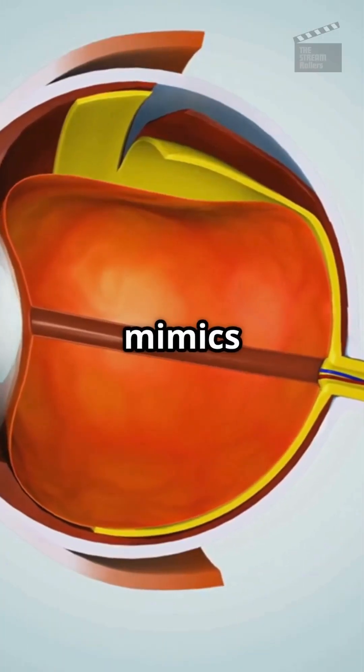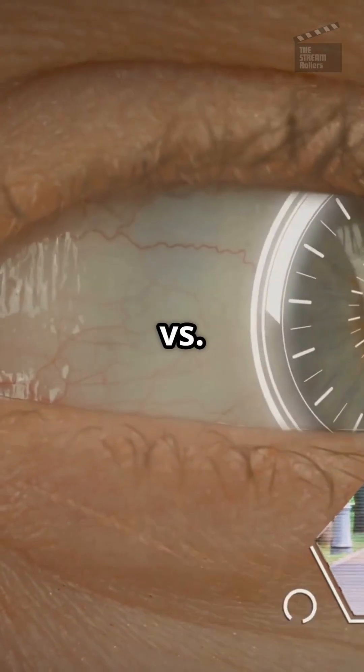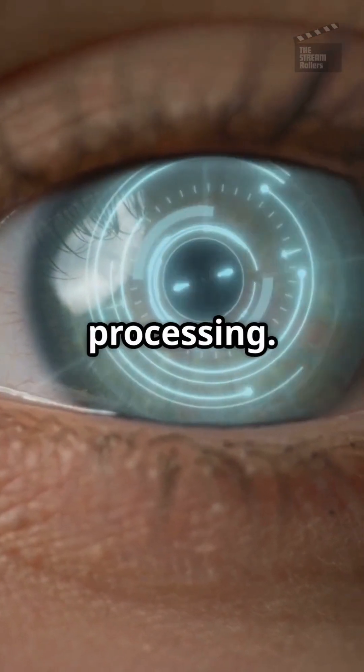What's super cool? It mimics the natural structure of your eye, offering a wider field of view — 100 degrees versus the old 70 degrees. Plus, it uses nanowires for faster image processing.